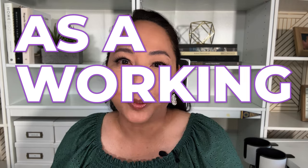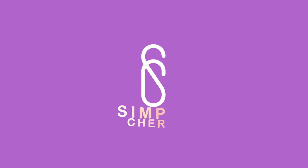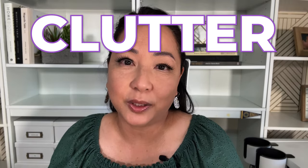One of the things that drives me absolutely bonkers is clutter. Is it the same for you? You don't have hours to spend decluttering, so I'm going to share with you how to declutter your home as a working mom. These are three steps that you can implement today to have a clutter-free home.